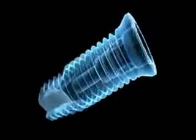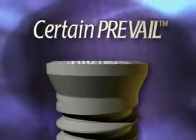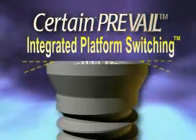3i has created an implant system designed to help the clinician in the pursuit of crestal bone preservation. The new Certain Prevail implant features integrated platform switching, which incorporates a coronal bevel design that medializes the implant-abutment junction.